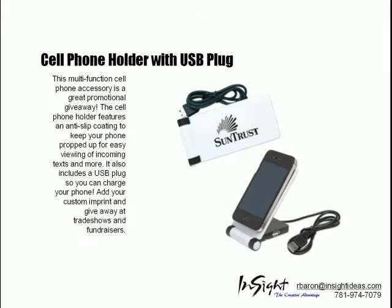The cell phone holder with a USB plug features an anti-slip coating to keep your phone propped up for easy viewing of incoming texts and more.